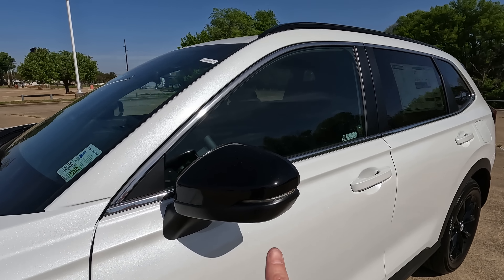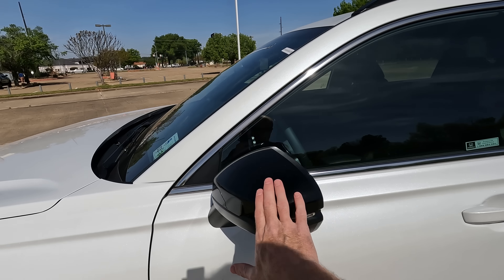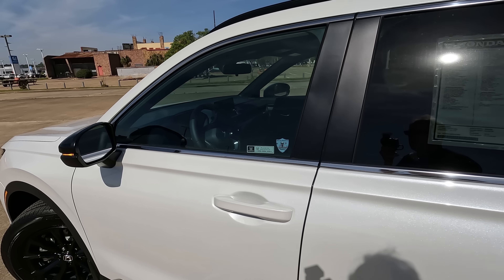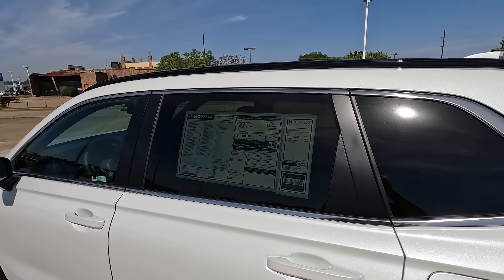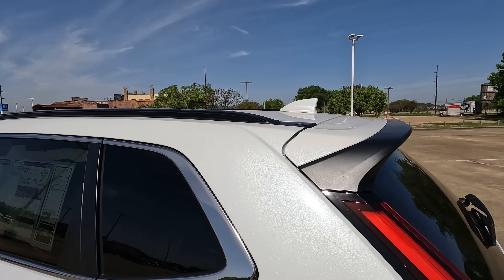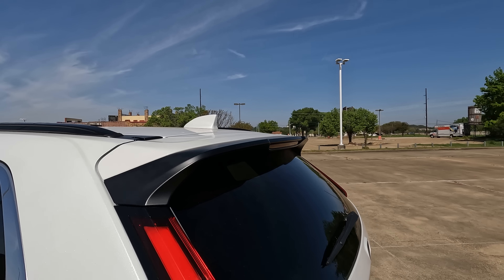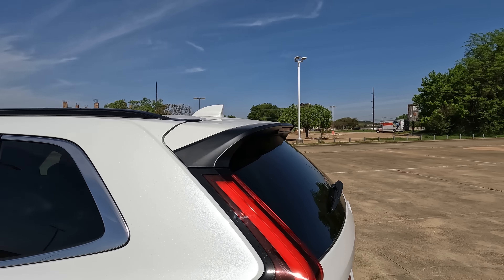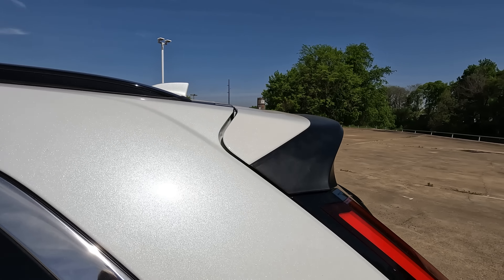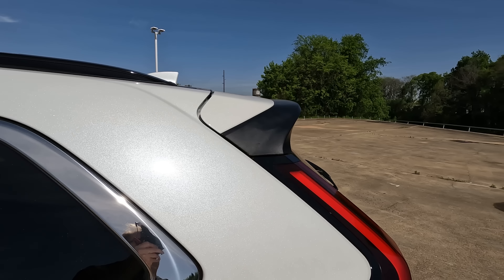Everything is completely redesigned. Some people are likely going to say the rear LED taillights' housing is very similar to the previous generation, but a 2022 and a 2023 parked side by side show there's definitely not a lot of similarities. Does it look similar to Volvo? Yeah, I think it does, and that's not necessarily a bad thing.